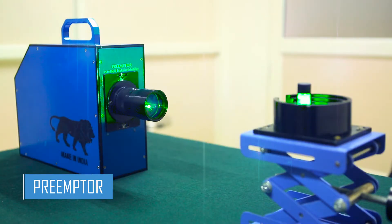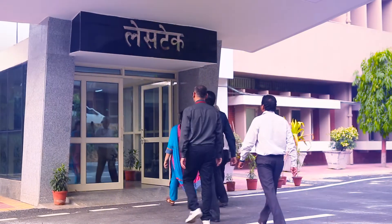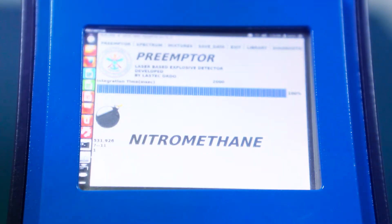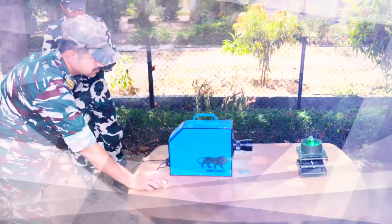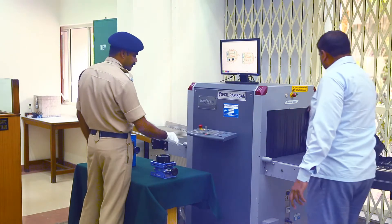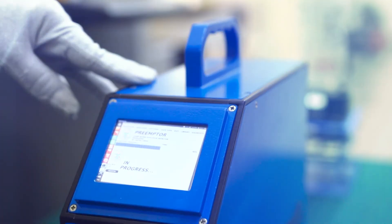A state-of-the-art laser-based easily portable explosive detector cum identifier, Pre-Ampter, has been developed by DRDO. Pre-Ampter can screen explosives in solid, liquid or powder forms in transparent or semi-transparent containers in about 10 seconds from a standoff distance of 1 foot or more. Pre-Ampter works on the Raman effect, a discovery by Indian scientist Sir C. V. Raman. Raman spectrum provides a fingerprint of a substance based on its chemical composition and structure. Pre-Ampter has a built-in library of known explosives which can be easily augmented by new explosives and hazardous chemicals. Indigenously developed, Pre-Ampter is easy to maintain and is a low-cost system.